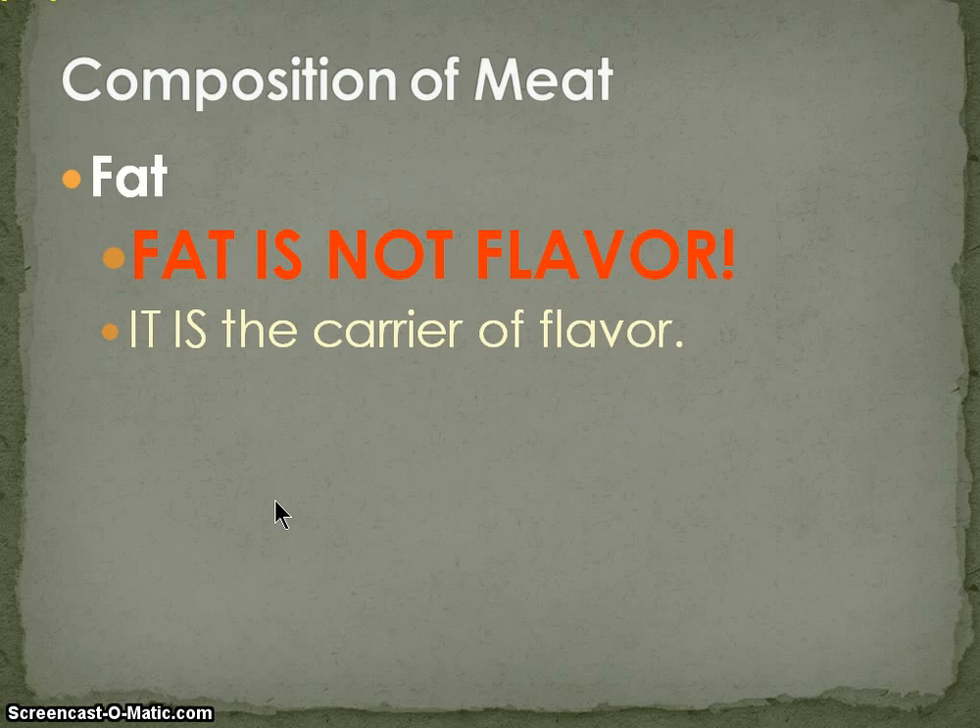Fat is not flavor — it is the carrier of flavor. Despite what you've been told or seen on fancy shows, fat is not flavor. If we did a vertical tasting of fat — rendered fat from three different animals — it would taste, oddly enough, like fat. But if we took those three vats of fat and infused one with garlic, one with rosemary, and one with black peppercorns at about 90 degrees, what you'd taste is a dramatic representation of those particular flavors. A fat cell is basically a little hollow bubble that is very absorbent of flavor — and it's going to carry that flavor.